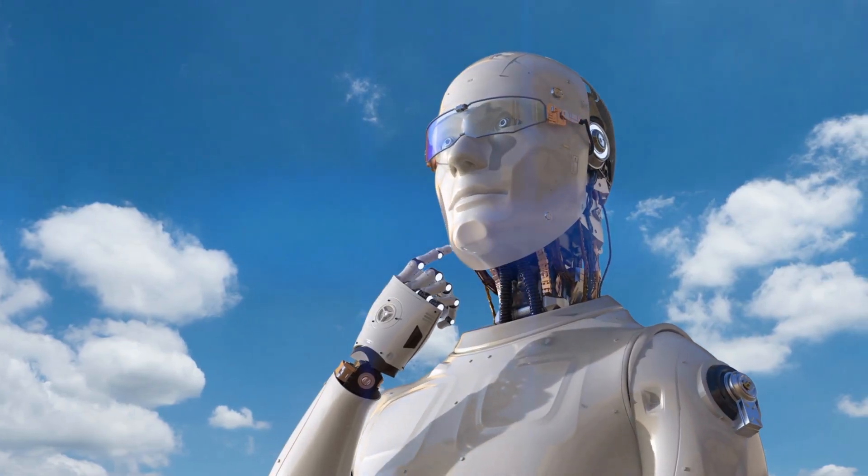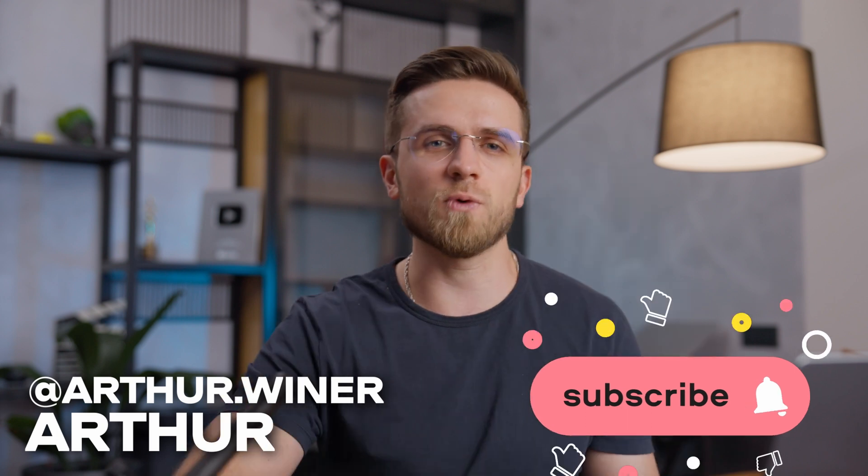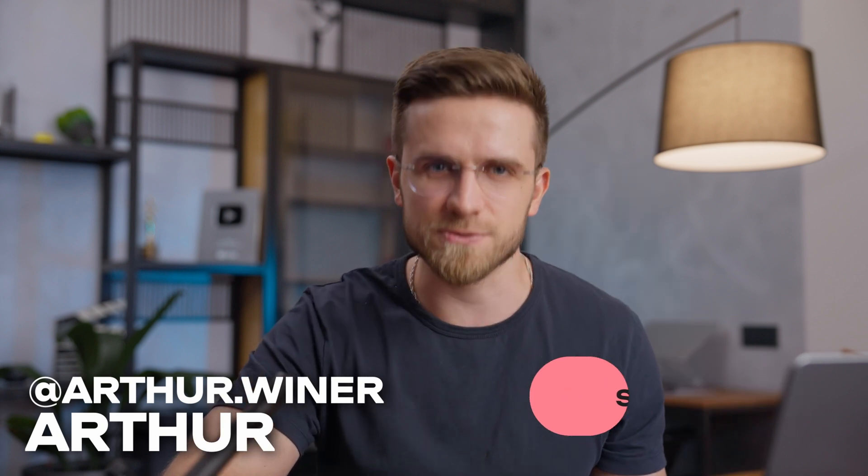AI and video editing are literally made for each other. If you use AI correctly, making videos turns from a job into a pleasant hobby. After all, AI allows you to try various new, unconventional, even experimental things. So make sure to use these AI tools and share your opinion in the comments. Thank you guys very much for watching, and see you in the next one.